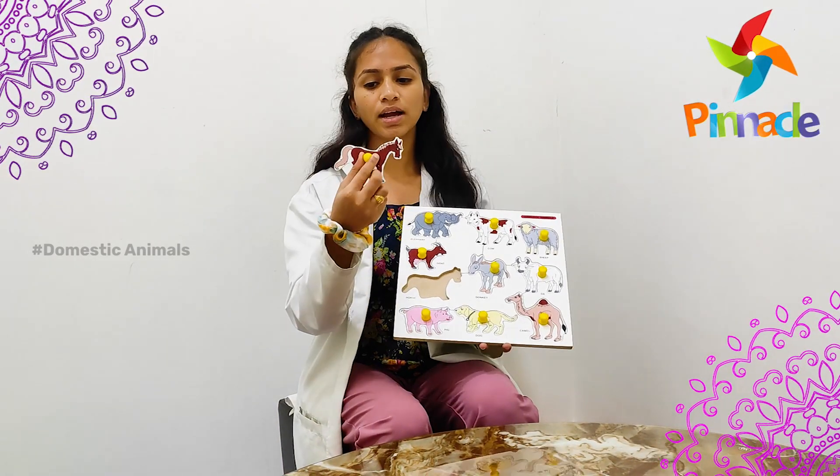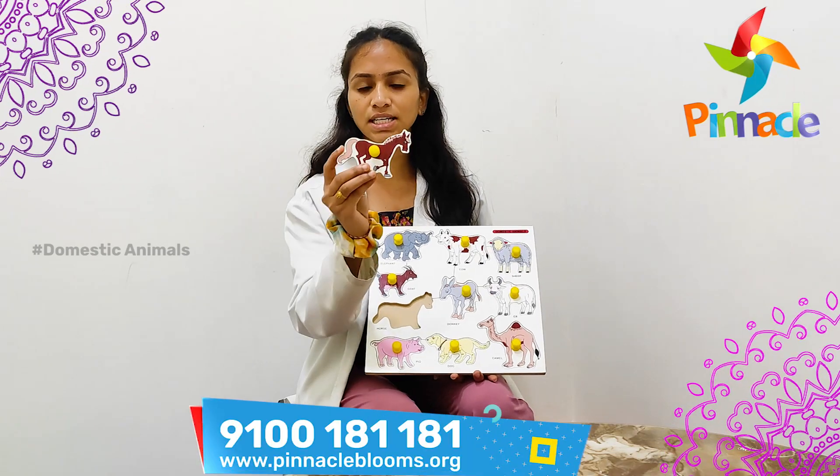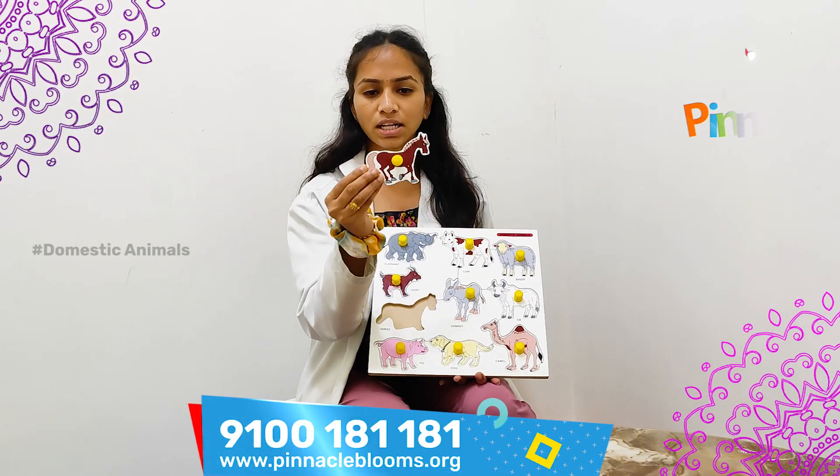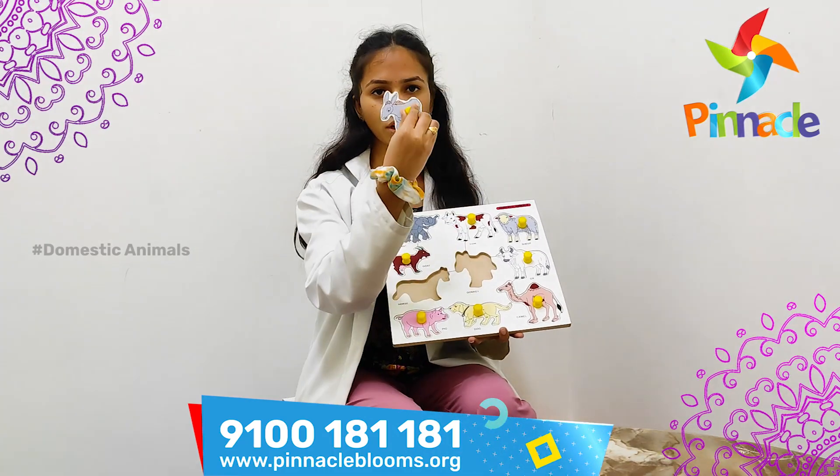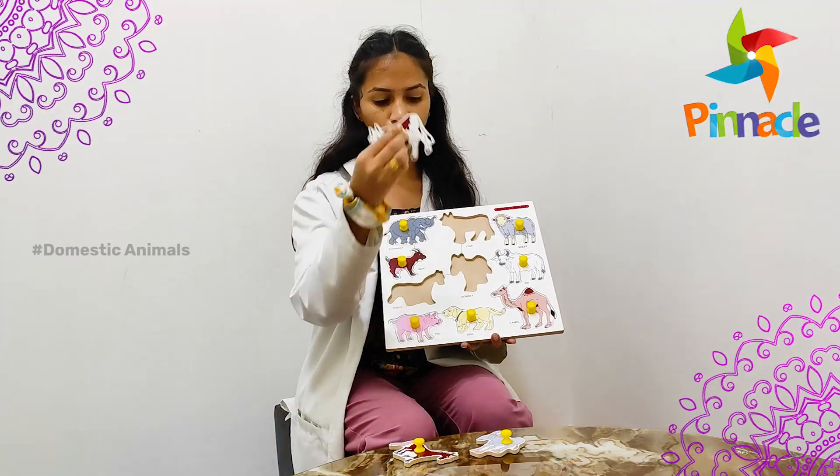First, we have to take one peg and place it in front of the kid at eye contact level. Then we have to tell the name of the animal — for example, horse, donkey, cow — like this.